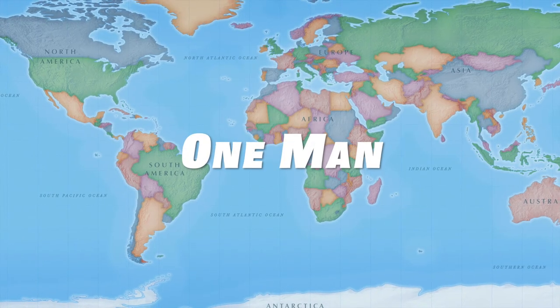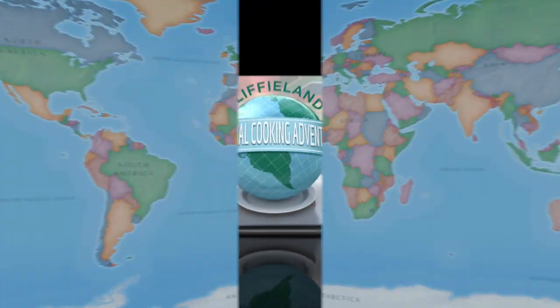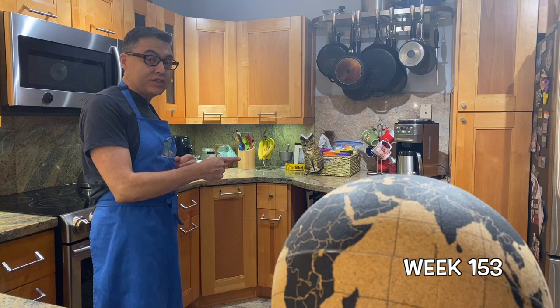Are you ready to empty out your entire spice rack? Welcome back to Cliffyland. This is week in country number 153 on our second attempt of cooking the food of every single country in the world. And tonight, we're up to the nation of the Seychelles.